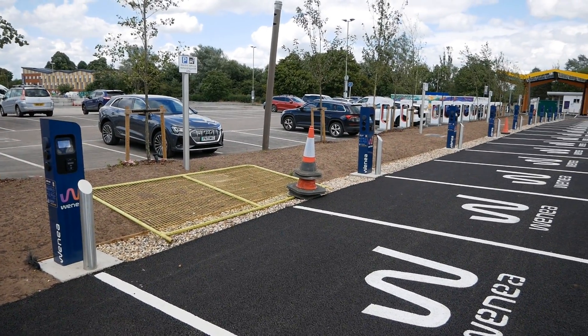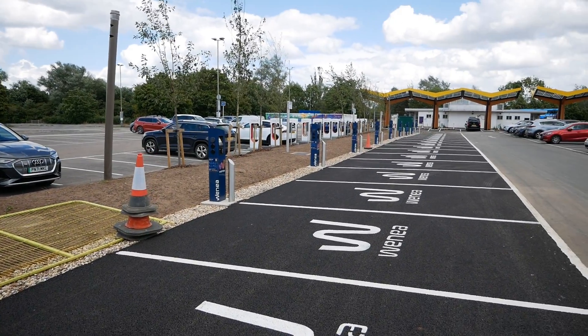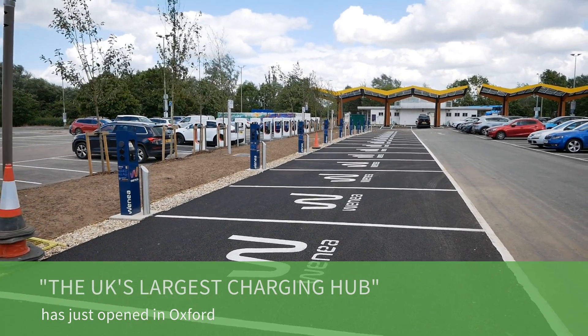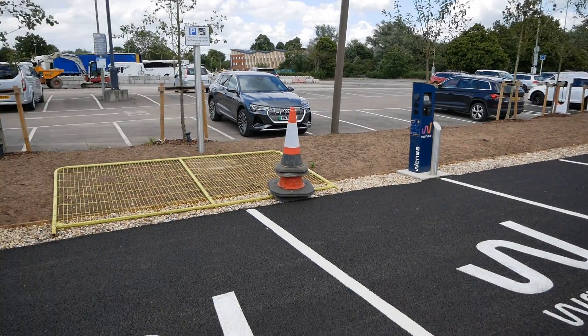Hello, it's Matt here from Go Green Autos. I'm at Oxford and it is Saturday the 25th of June, and the new Oxford charging hub has just opened. I'll give you a quick walk around and show you what's here.